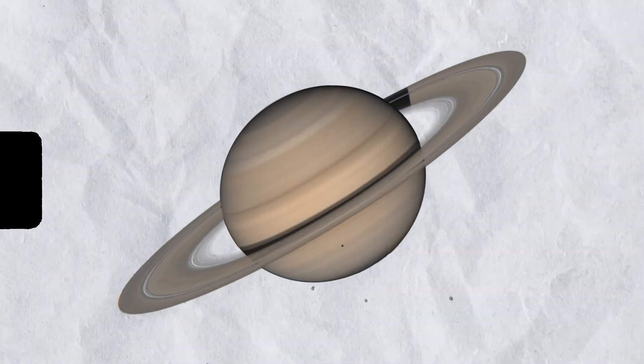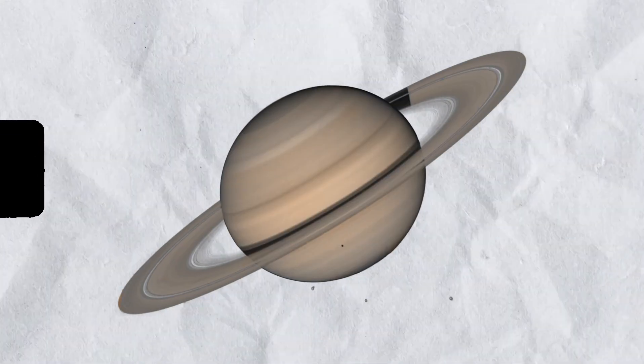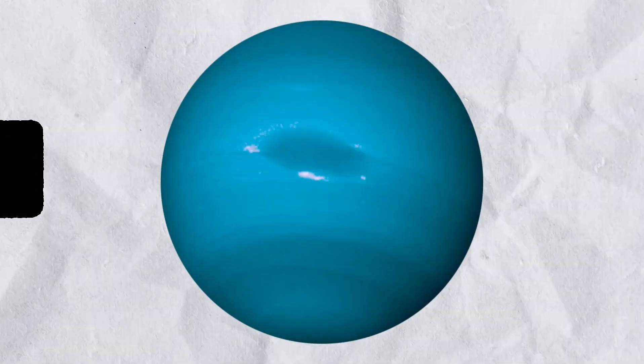Just like Saturn, Voyager also took a closer look at Uranus's faint rings. Voyager 2 discovered that Uranus has a total of 13 rings, which are composed of dark particles also ranging in size from dust to boulders. These rings are relatively narrow and confined to a small region around the planet.